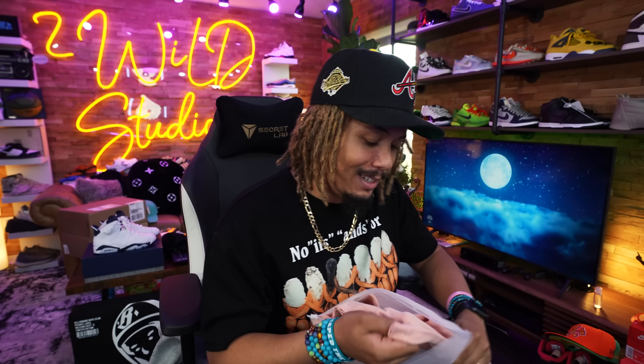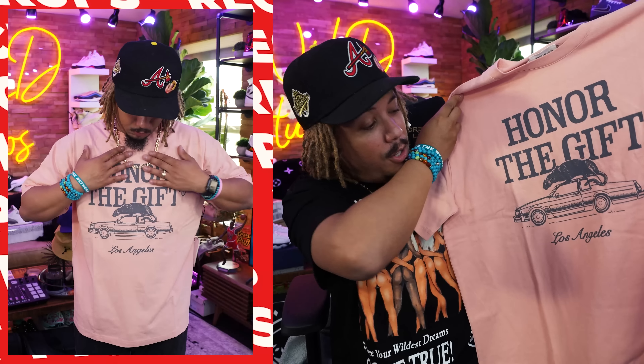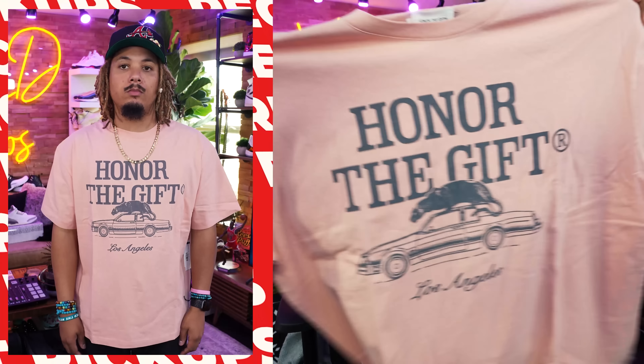Another t-shirt from Honor the Gift — the Palms tee. Now this one I didn't necessarily pick up, but I wanted to show y'all this one in particular. I liked it. And like I said, Westbrook — killing it, killing it, killing it.